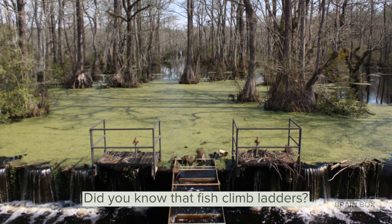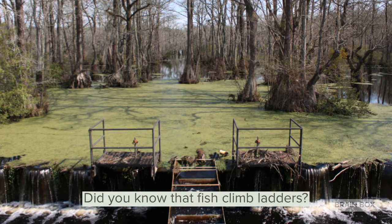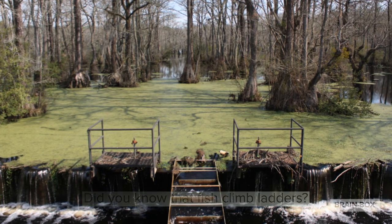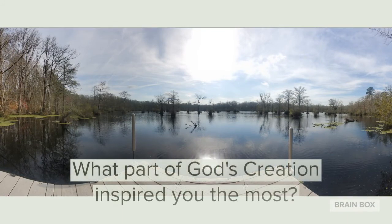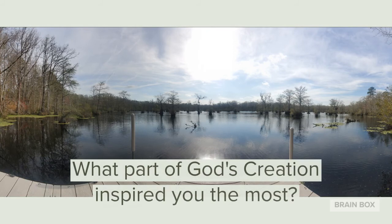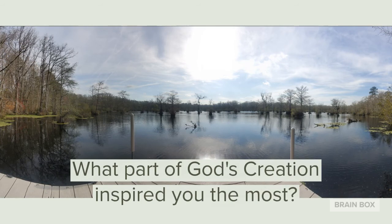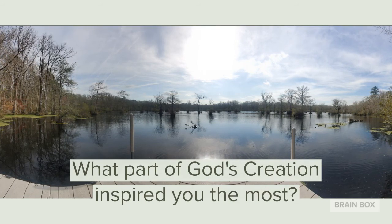Maybe you'll see something you've never seen before — like a really cool animal, or a ladder made for fish to climb from one level of a dam to another. Seems pretty interesting to me! So keep working on your projects, guys, and please feel free to send me pictures or videos of your progress. Let me know what part of God's creation inspired you the most from this video, or maybe from your own nature excursion.